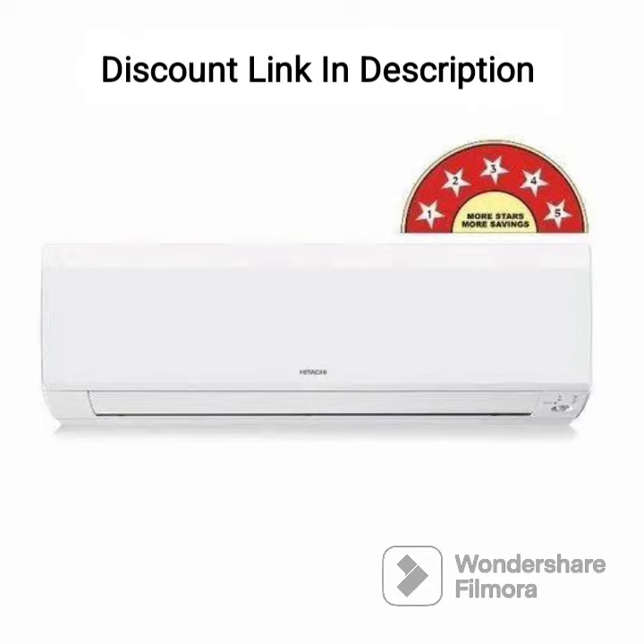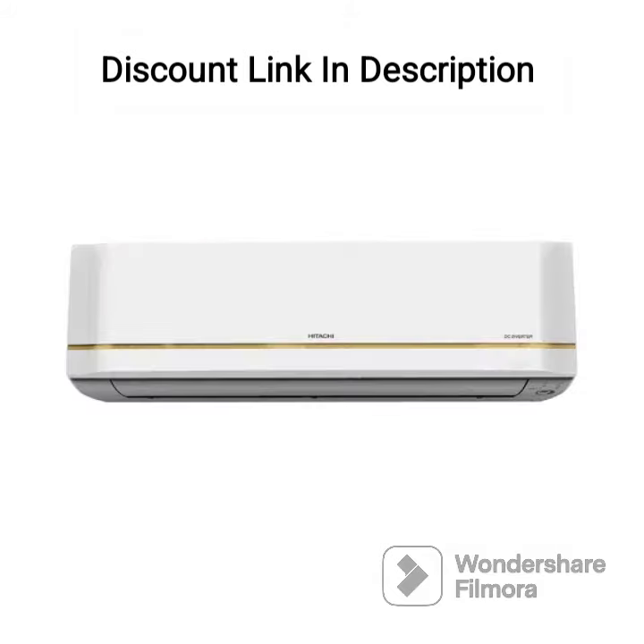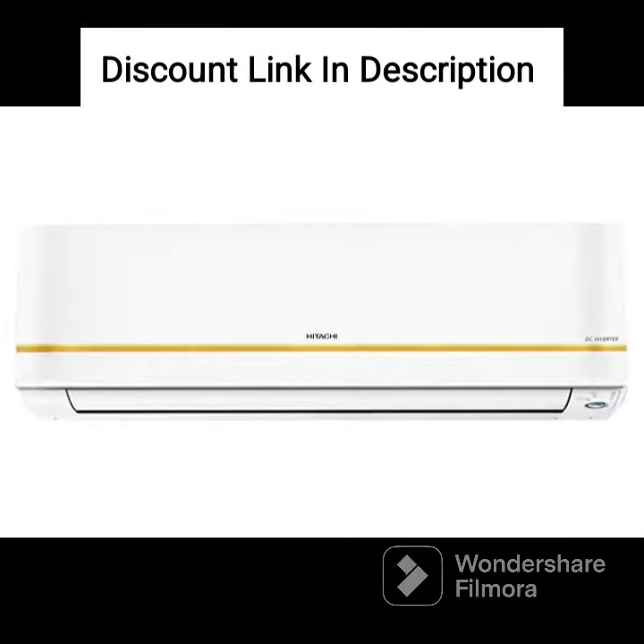One of the most notable features of the Hitachi Senpai 3200 Florida is its auto restart function. In case of a power outage, the AC automatically restarts with the same settings once the power is restored. This ensures that you don't have to manually reset the settings every time there is a power failure.